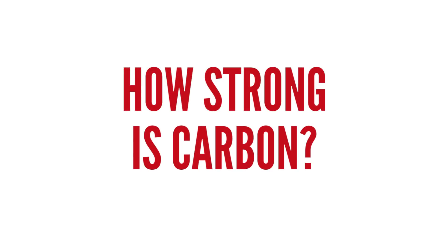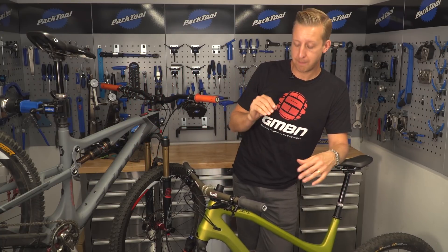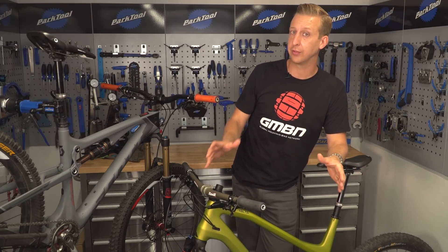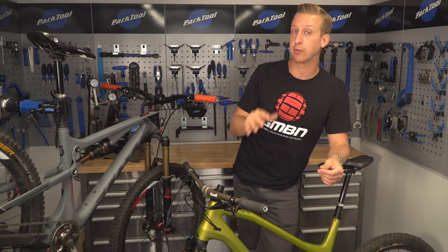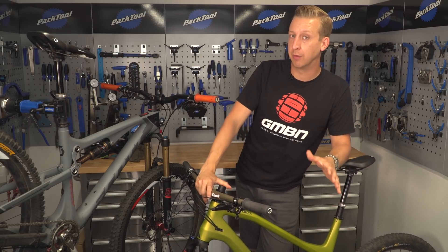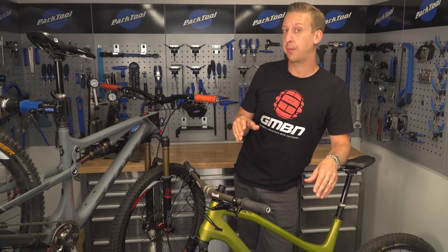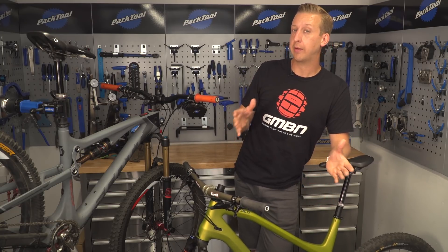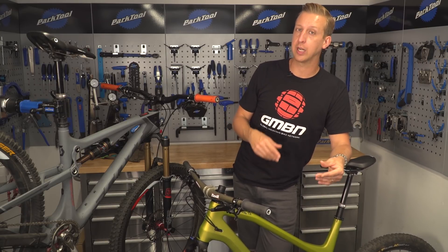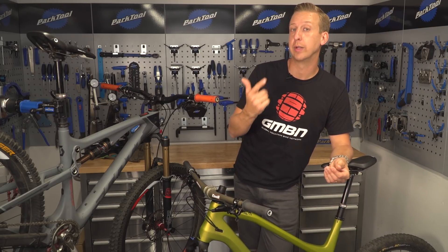But how strong is it? Well, the truth is: very strong. If you crash and there are no major signs of damage — if it's only cosmetic damage — there's really nothing to worry about. Carbon is a lot stronger than we give it credit for. Something else that's really beneficial is that carbon can actually be repaired, and repairing a carbon frame is a lot easier than repairing an alloy frame. With alloy, sometimes it can be more effort than it's worth — you may have to take out a tube, realign the frame, reheat treat it, and re-anodise or repaint it.